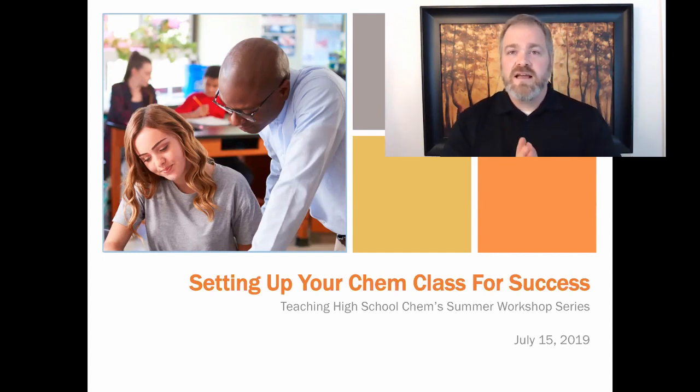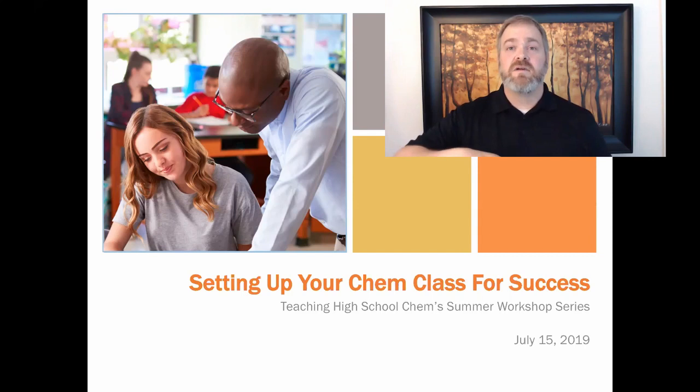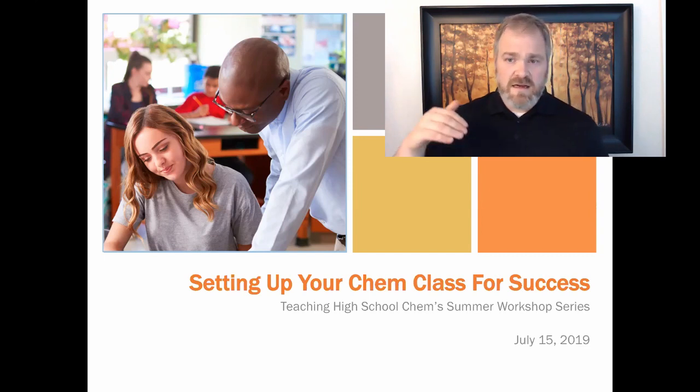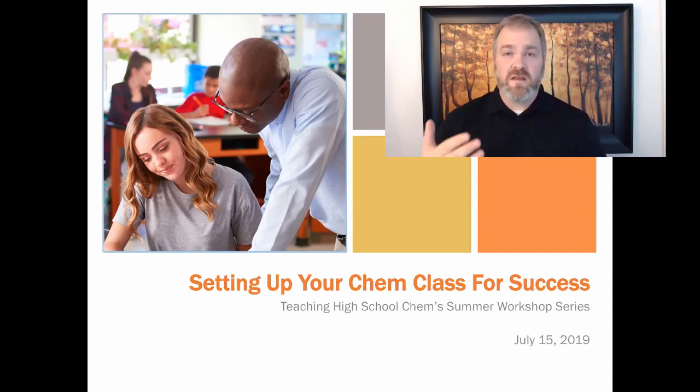Today we're doing this workshop on setting up your class for success. If you haven't been going to the replay page, or you haven't registered to get to the replay page, I encourage you to do that because it has all the workshops we've done so far. I've already done five — this is number seven of our workshops. I'm going to go through the end of July, then switch to Saturdays in August and do four more, going all the way through to the end of August right before Labor Day. Just trying to give you information and resources to help you out.